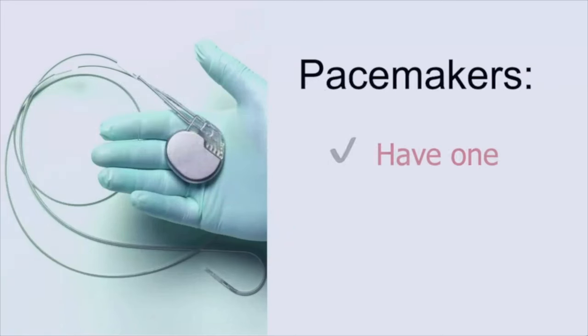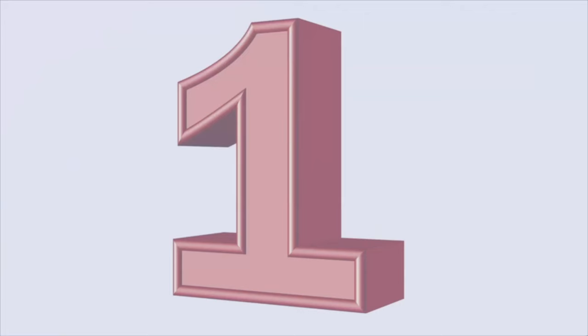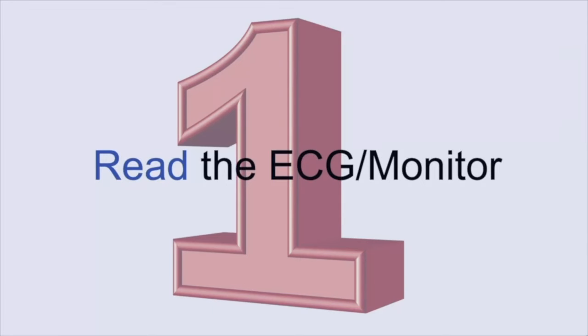When we talk about pacemakers, there are two categories of patients that come in: patients who have one already and you need to figure out whether or not it's working properly, and patients who need one and need to be bridged to definitive management. In either case, step one is always going to be read the EKG or monitor. Hopefully by the end of this lecture you'll be one step closer to being ready to be an attending.